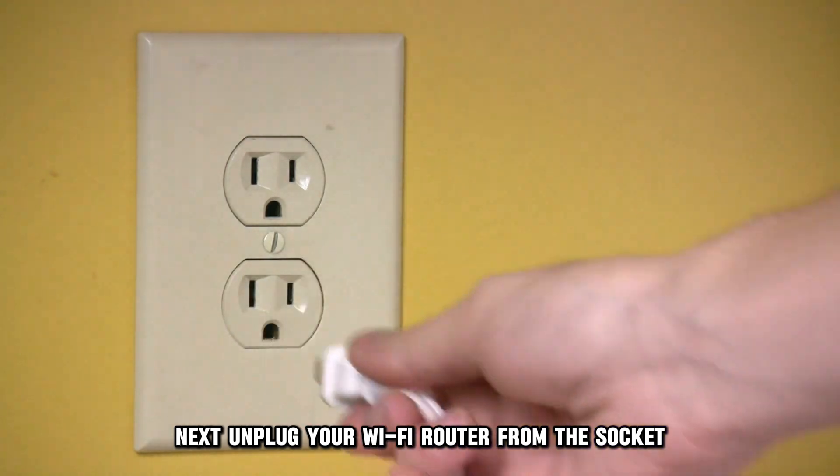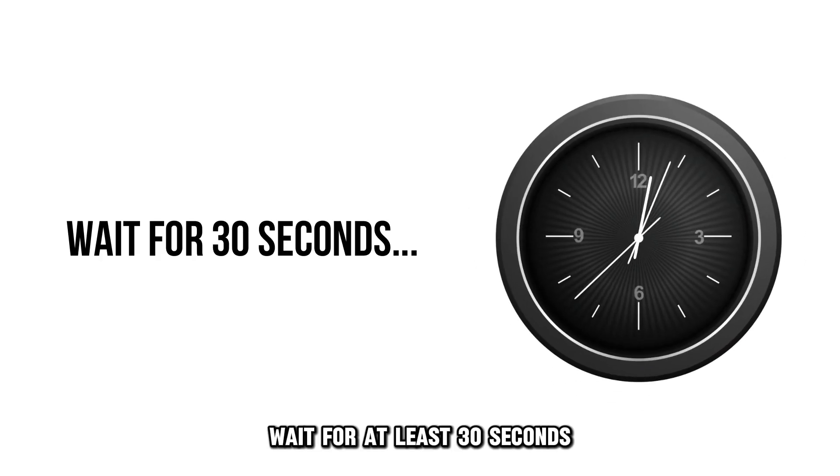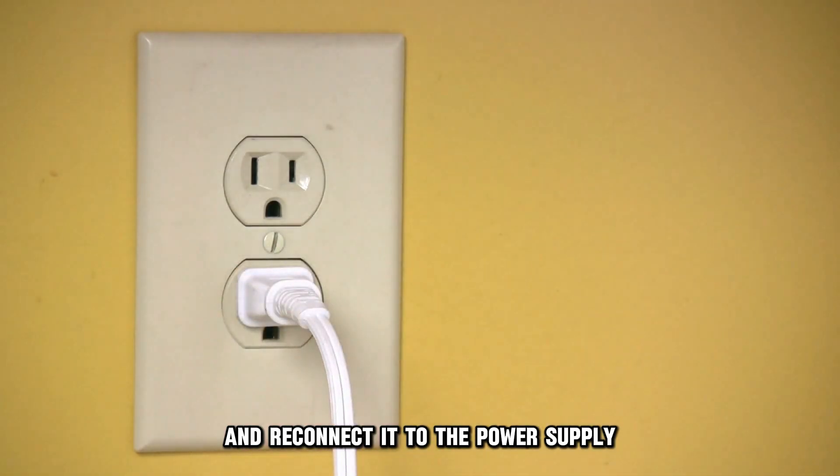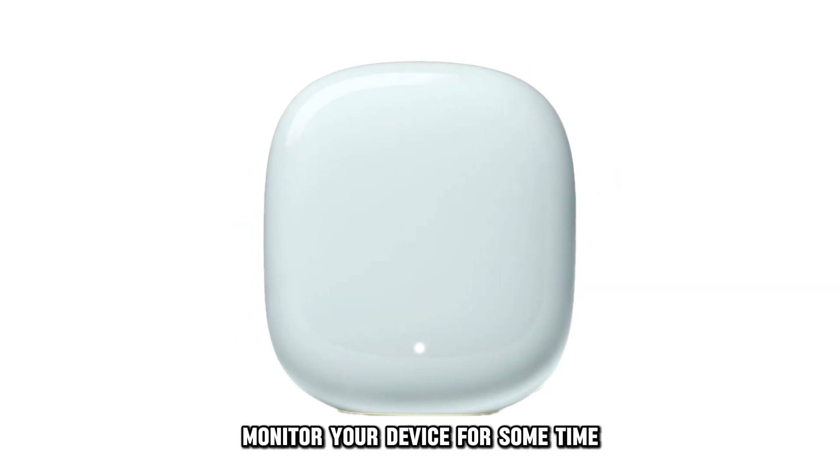unplug your Wi-Fi router from the socket, wait for at least 30 seconds, and reconnect it to the power supply. Monitor your device for some time to see if the issue is resolved.